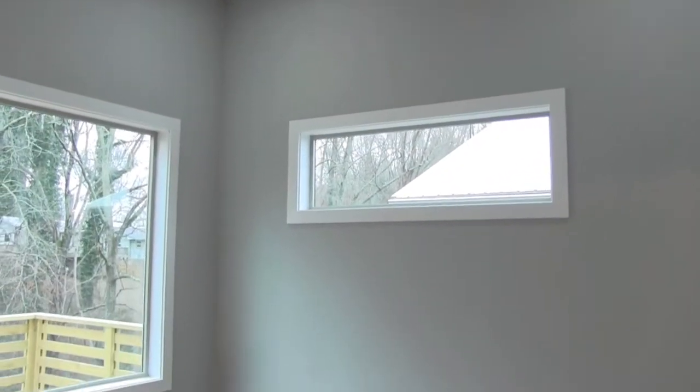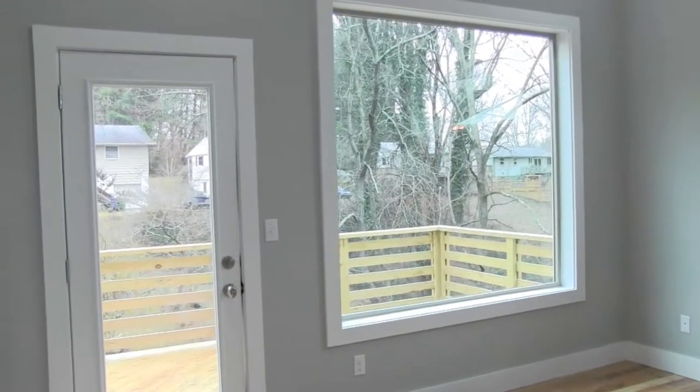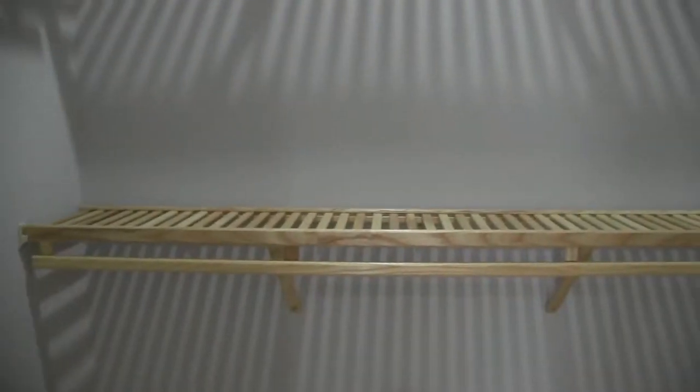The master suite on the upper level has a large private bathroom with a double vanity and spacious tile shower, walk-in closet, large windows, and a private deck overlooking the backyard and mature trees.